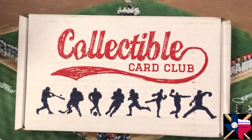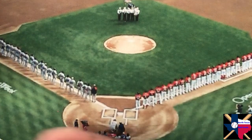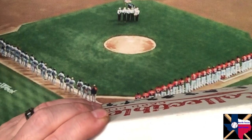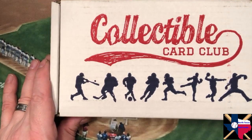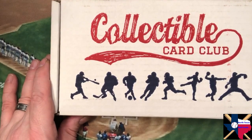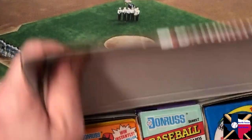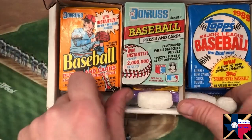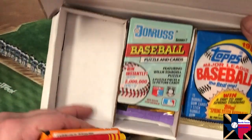Hi, this is Richard from North Texas Ball Cards. Here we are again at the end of the month with another box from Collectible Card Club - this is the January box. I know it's almost February, but I was down for a while with COVID, and I'm home in North Texas this week dealing with winter weather - about six inches of ice in my front yard. So let's see what's in this platinum box from our friends at Collectible Card Club.